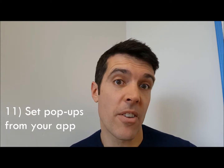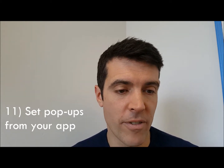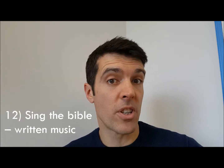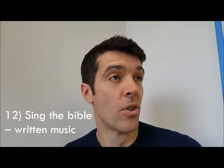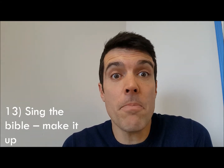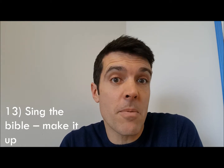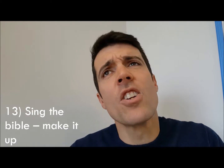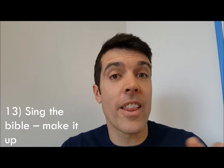Number eleven: get pop-ups from your app to appear in front of you throughout the day with little Bible verses. Number twelve: sing the Bible using music that someone else has written — like 'The Lord's My Shepherd, I'll Not Want,' that's Psalm 23. Number thirteen: you could make your own songs up.